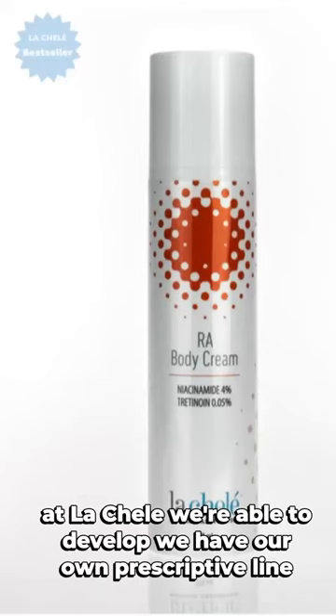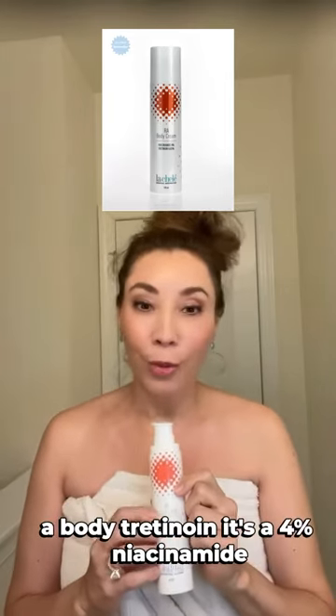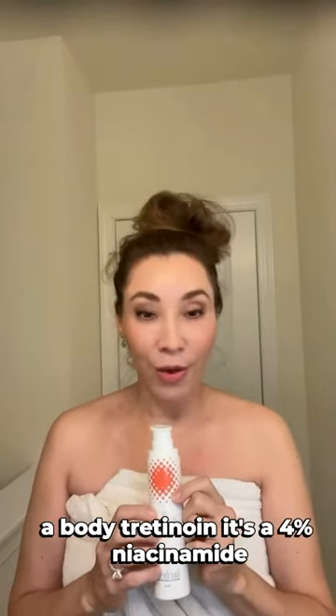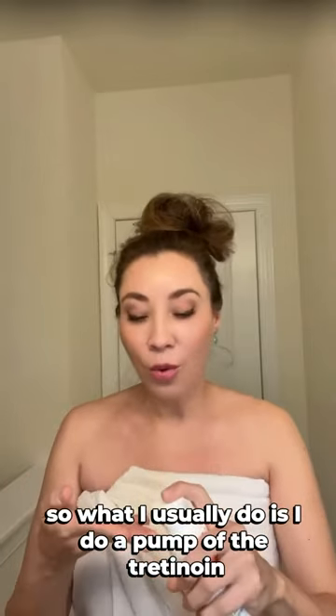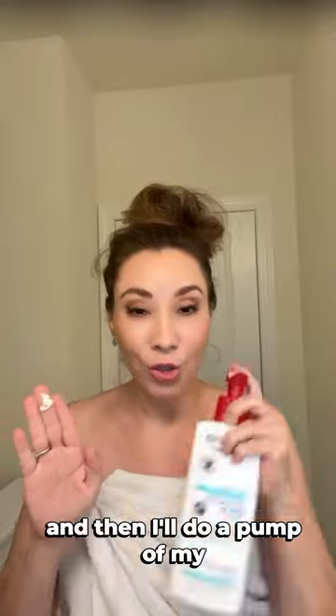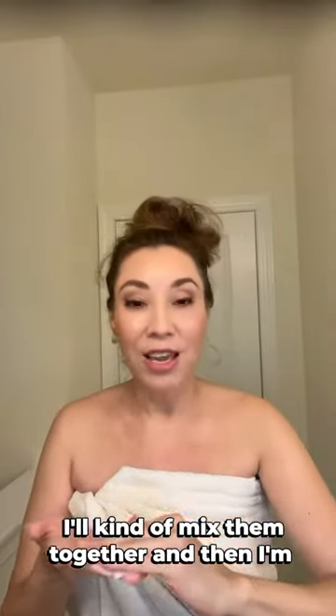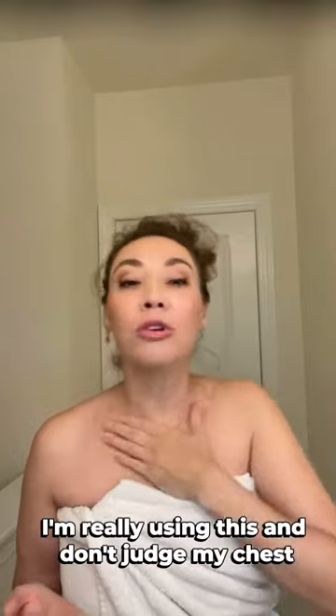At Lashley, we were able to develop our own prescriptive line — a body tretinoin. It's a 4% niacinamide with 0.05% tretinoin. What I usually do is take a pump of the tretinoin and then a pump of my serum body lotion, and mix them together.